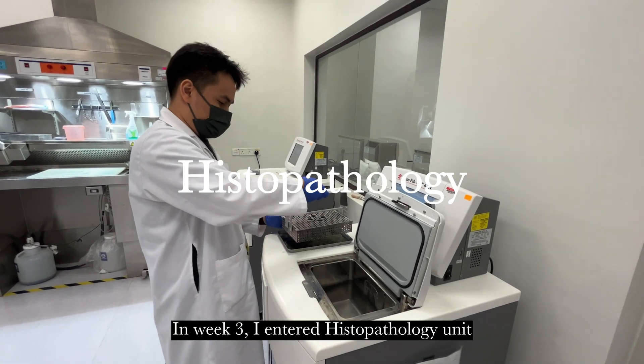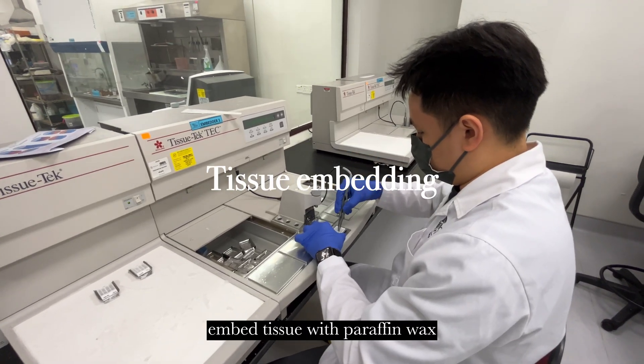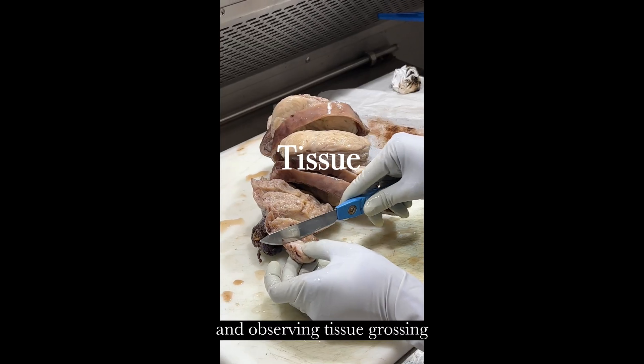In week 3, I entered the histopathology unit. I learned to process tissue and embed wet tissue with paraffin wax using tissue embedders, as well as trimming, sectioning, and observing tissue grossing.